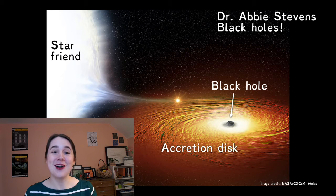As the gas from the star falls towards the black hole, it swirls around and forms a disk around the outside of the black hole. We call this an accretion disk.